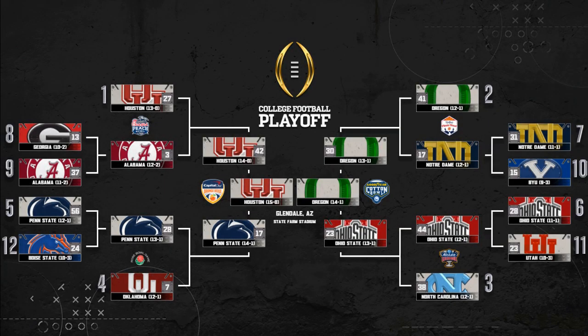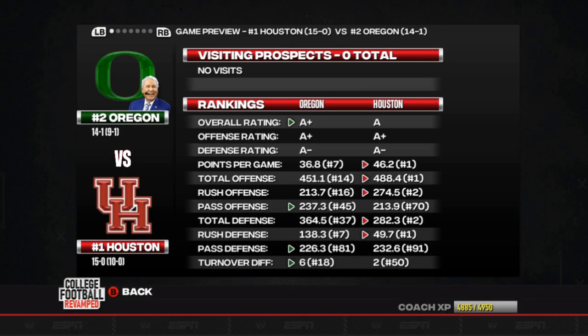It is time for the big one. It's the national championship game between Houston and Oregon, number one seed versus number two. Let's go ahead and jump in and take a look at the matchup and then we'll get into the game highlights. Here's our matchup for the national championship game against the Oregon Ducks. Pretty evenly matched. They've got the overall rating advantage, but in terms of stats we're pretty even. They've got a slightly better passing offense, but we've got the better rush offense. Let's just jump into the game and try to win it.